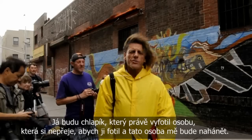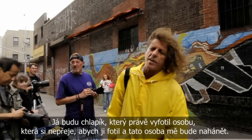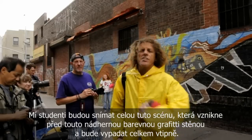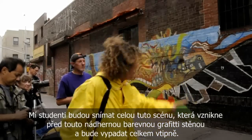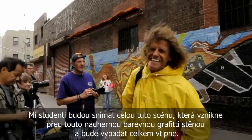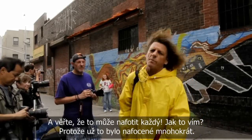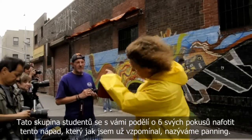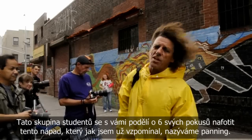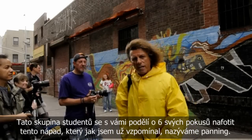I'm going to be the guy who just took a picture of a person who preferred that I didn't take a picture of her, and she's going to chase after me. My students are going to shoot that scene unfolding against this beautiful graffiti-colored wall and it's going to look kind of funny. This group of students — we're going to see all six of their attempts at this idea, again called panning.